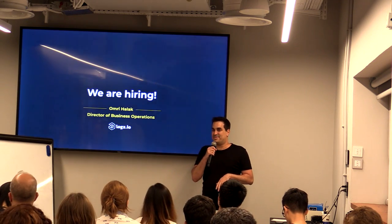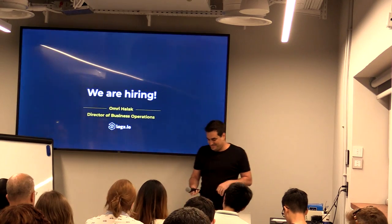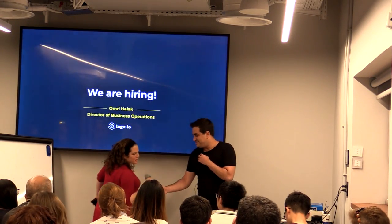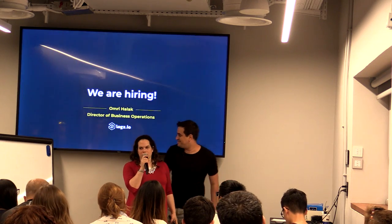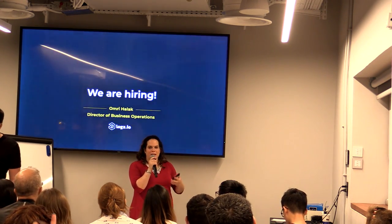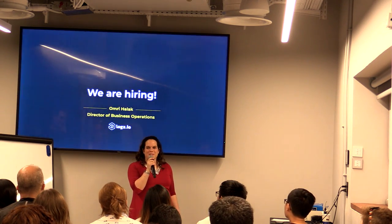Thank you guys. Thank you very much for listening. Thank you everyone for coming.